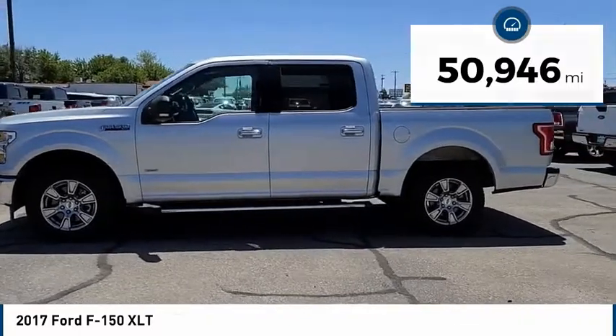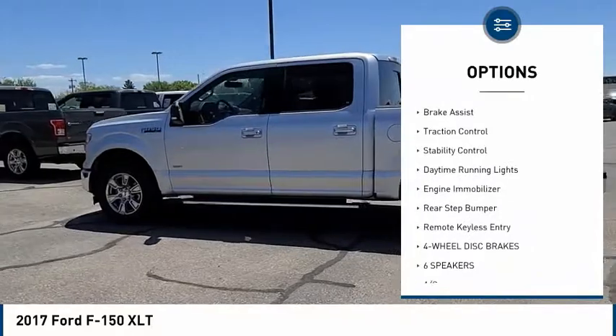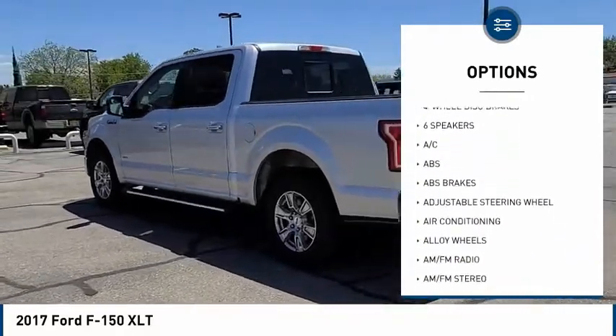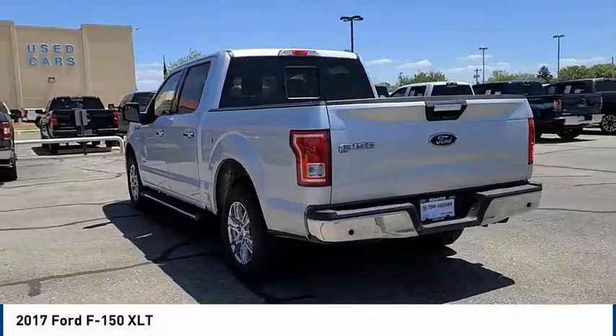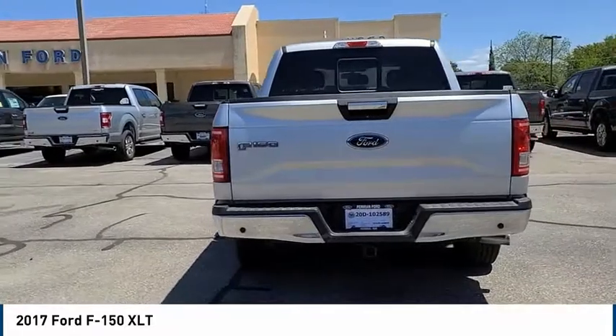Here are some of this vehicle's great options: tire pressure monitor, electronic stability control, alloy wheels, brake assist, traction control, stability control, daytime running lights, engine immobilizer, rear step bumper, and remote keyless entry.